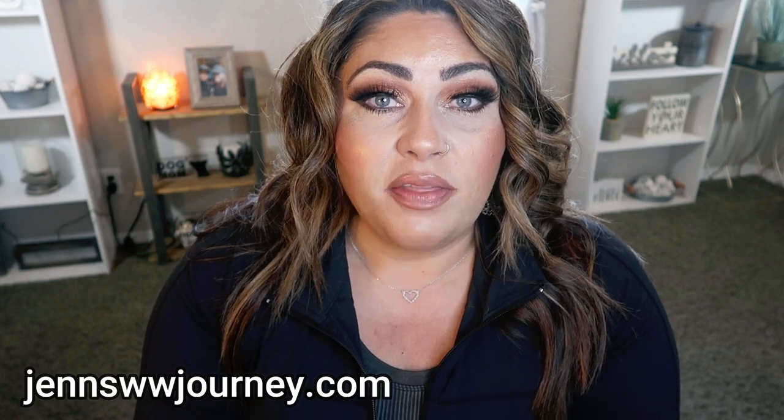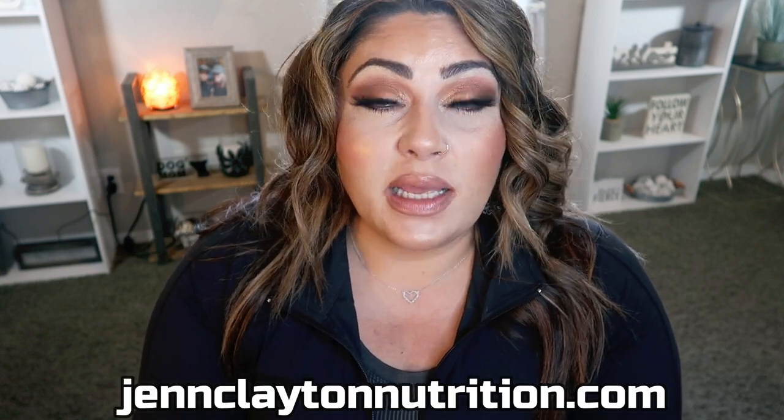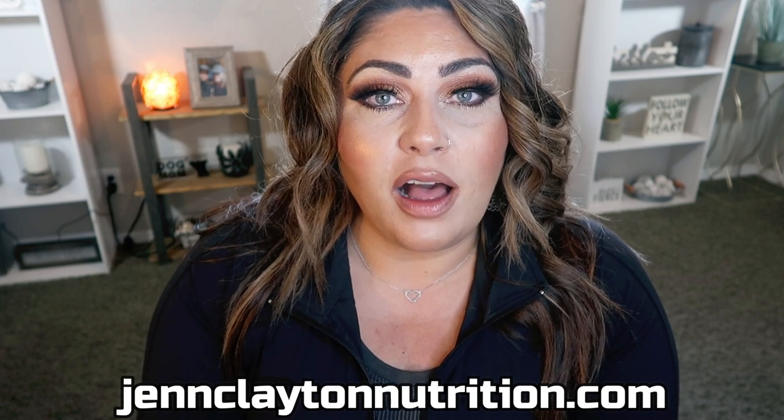Check out the description box down below — I'm going to link all 10 of these recipes for you. I didn't do that in the last video, but I'm going to make it easier and link them directly. You can find all of my recipes on my recipe website, jenswwjourney.com. You'll also find nutrition coaching for macros and calories personalized to you, one-on-one coaching sessions, links and discounts to my favorite things, and my Facebook group.